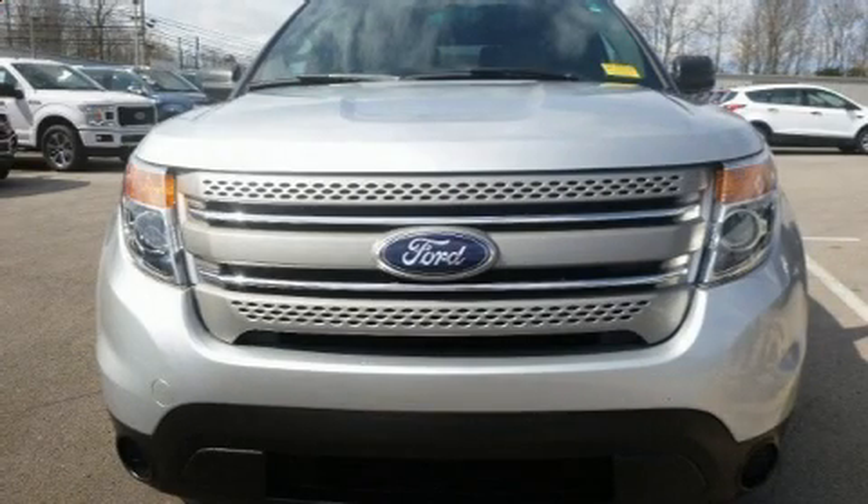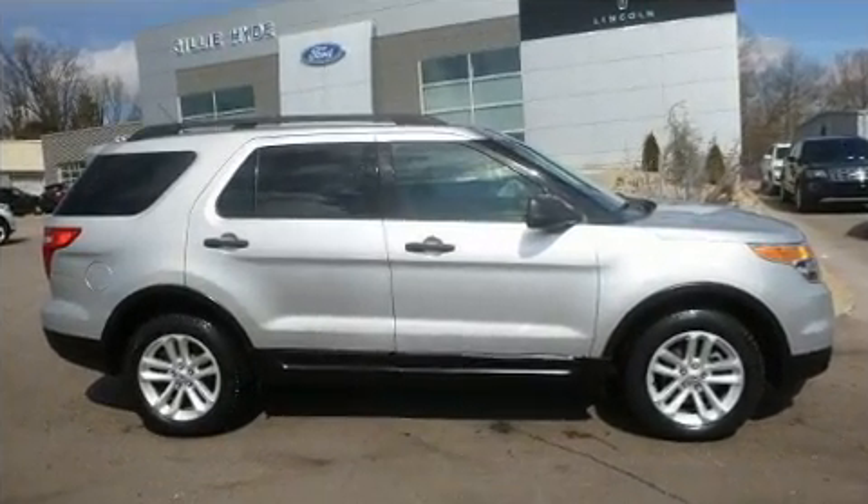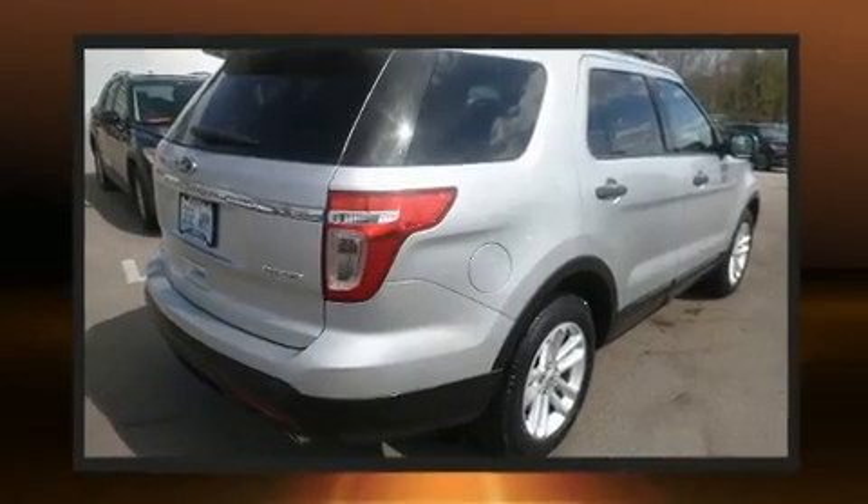Here's a great deal on a 2015 Ford Explorer. All of the premium features expected of a Ford are offered, including delay off headlights, an outside temperature display, remote keyless entry, and cruise control.